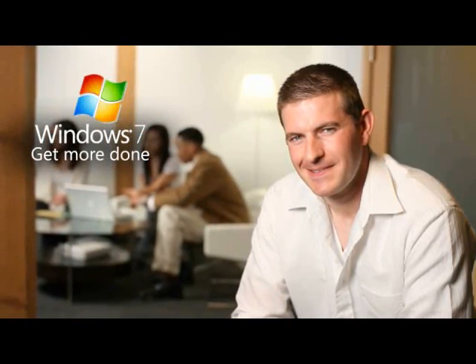Wouldn't you rather spend less time searching for information and more time focusing on your business? In Windows 7 Professional, searching is faster, smarter and easier. Stop looking for information — just find it.